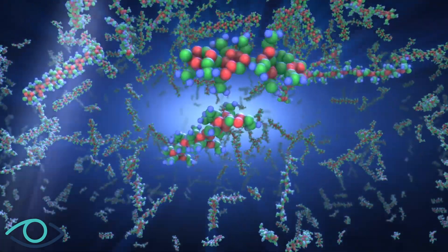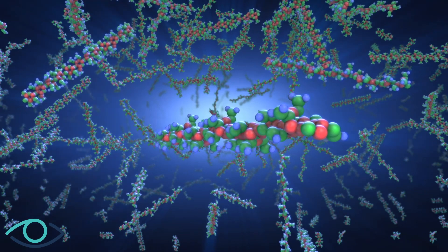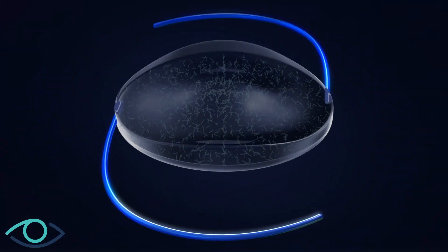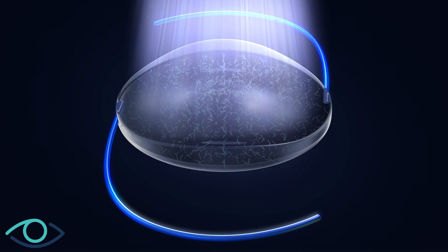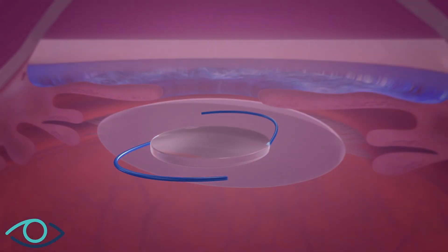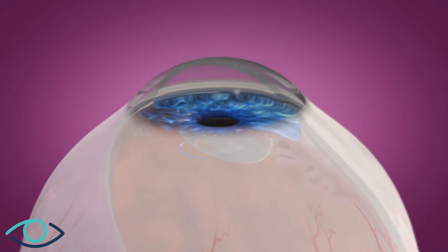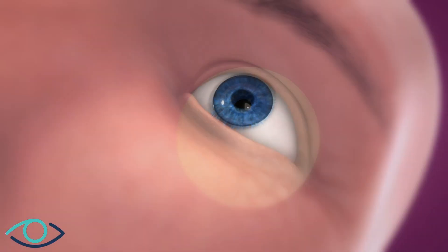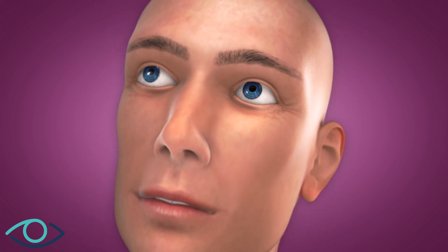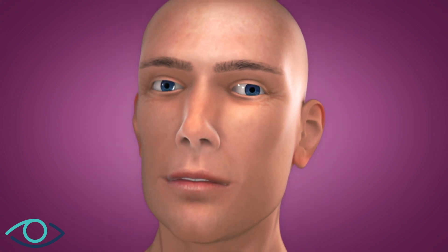When the adjustment process has been completed to the satisfaction of doctor and patient, the entire lens is exposed to the treatment light to polymerize all remaining macromers, effectively locking them in place to prevent any further changes. RxSight's light adjustable lens enables cataract surgeons to precisely reshape the lens based on the exact amount of visual correction and optimization needed to achieve the desired vision after cataract surgery.